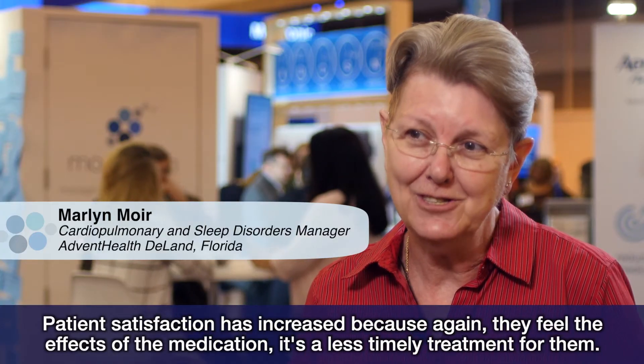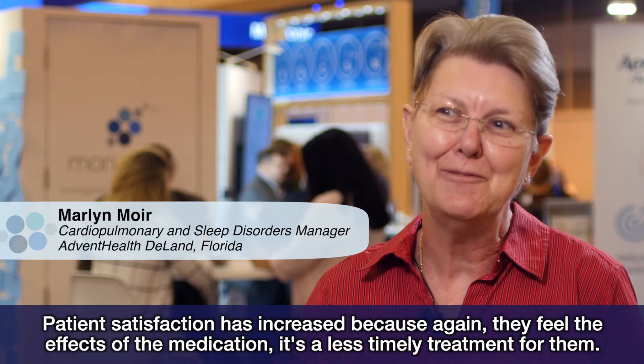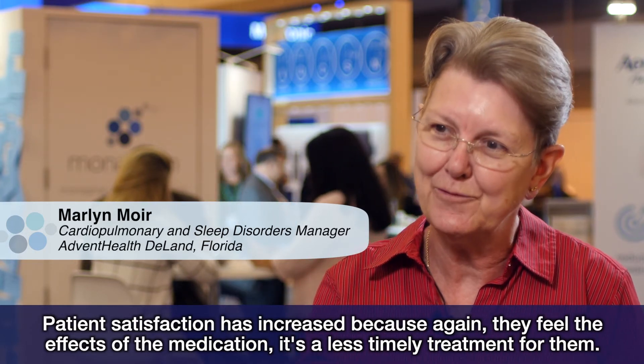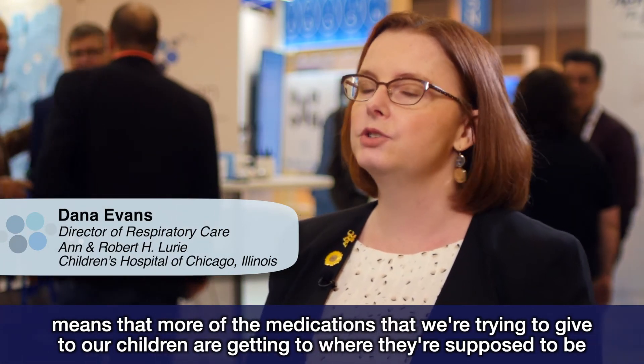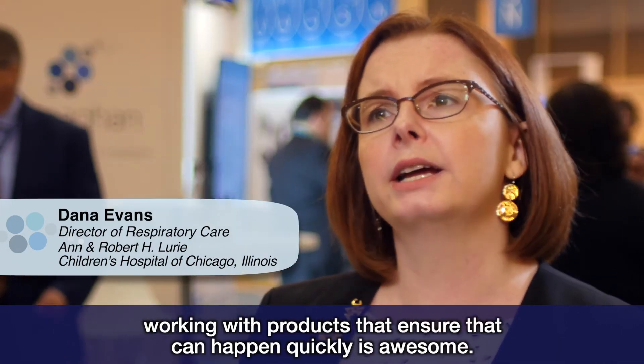Patient satisfaction has increased because they feel the effects of the medication — it's a less timely treatment for them. The benefit of having a device that has targeted particle deposition means that more of the medications we're trying to give to our children are getting to where they're supposed to be. Working with products that ensure that can happen quickly is awesome.